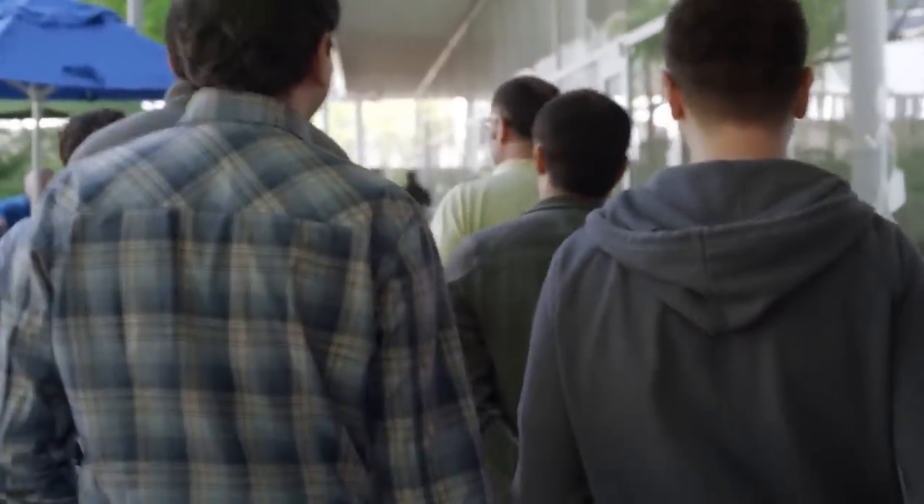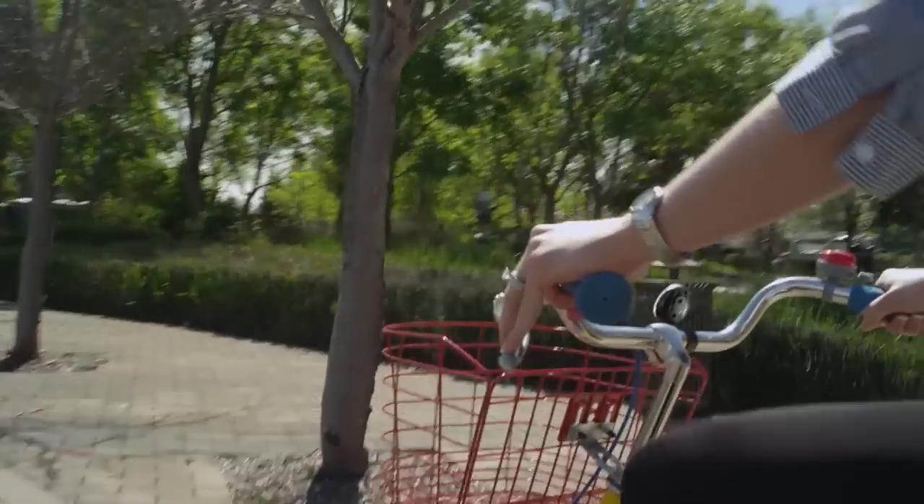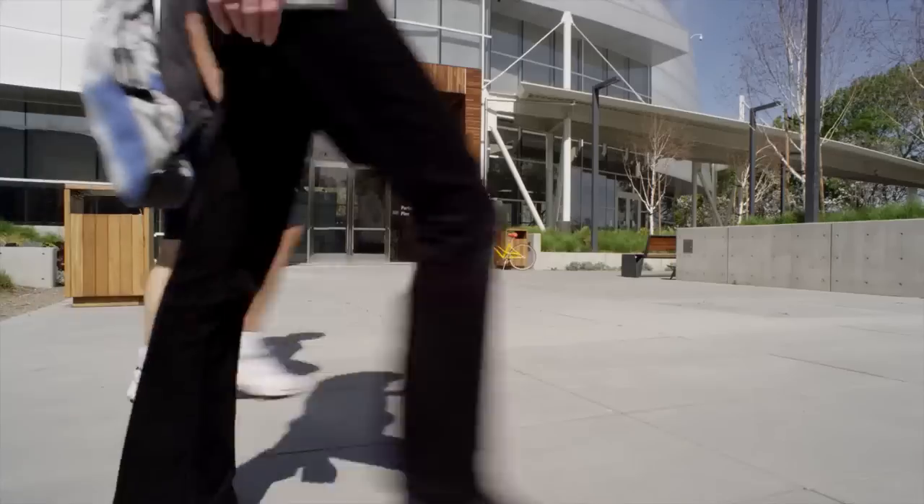With a wearable device, you can be going about the rest of your day and just glance down at your wrist and the information you need is there right away without even having to ask for it. Watches are good at telling time, but imagine having useful, actionable information there precisely when you need it automatically.